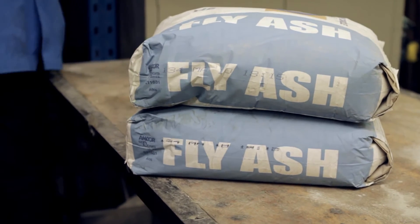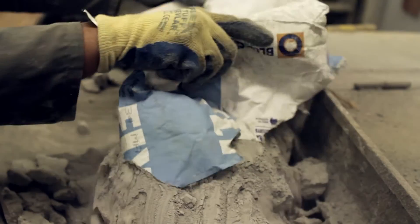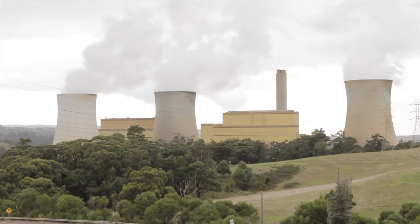The aim is to develop a concrete product which utilizes more than 50% fly ash as replacement of cement, without an additional cost and without any additional procedures or major changes to the actual production process. Fly ash is a waste material which comes out of coal-fired power stations.